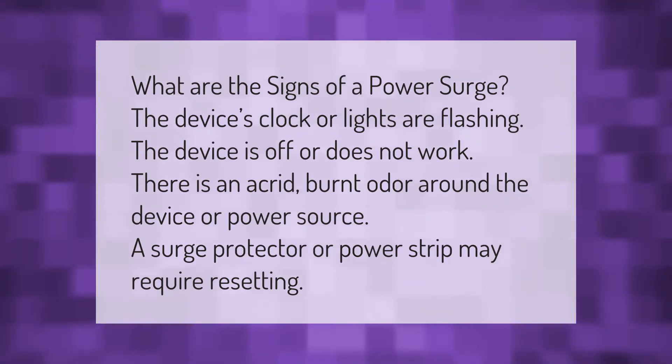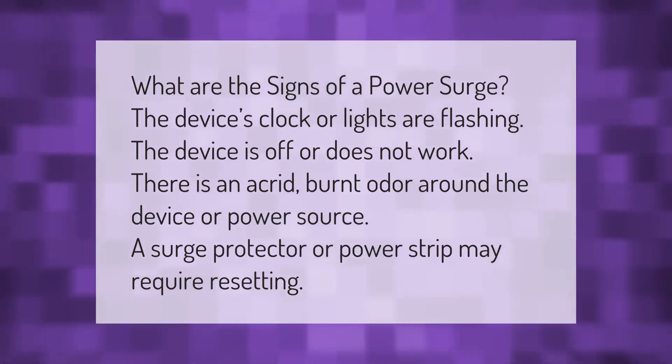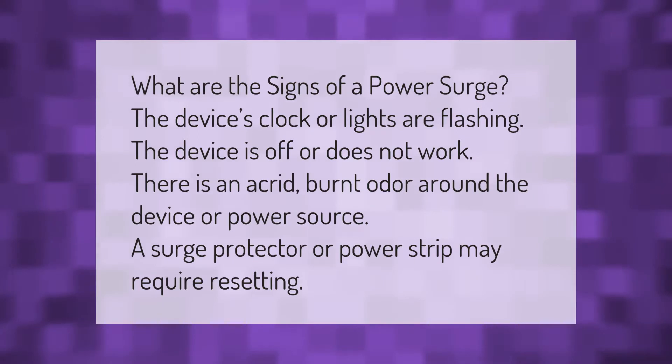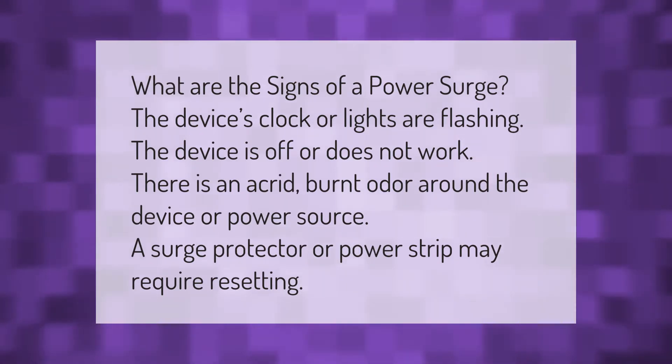What are the signs of a power surge? The device's clock or lights are flashing, the device is off or does not work, there is an acrid burnt odor around the device or power source, or a surge protector or power strip may require resetting.